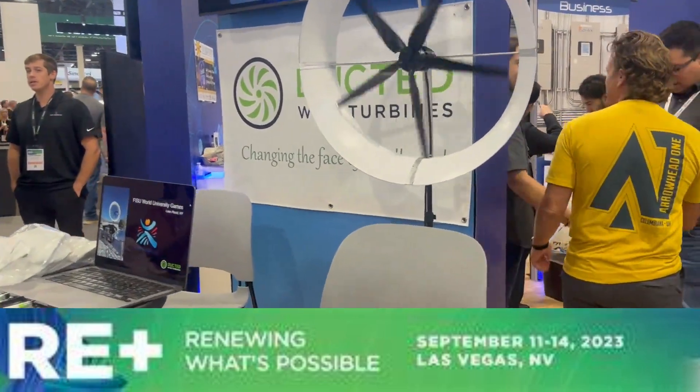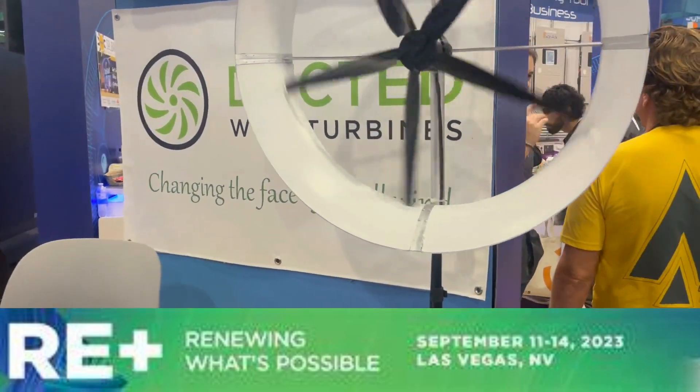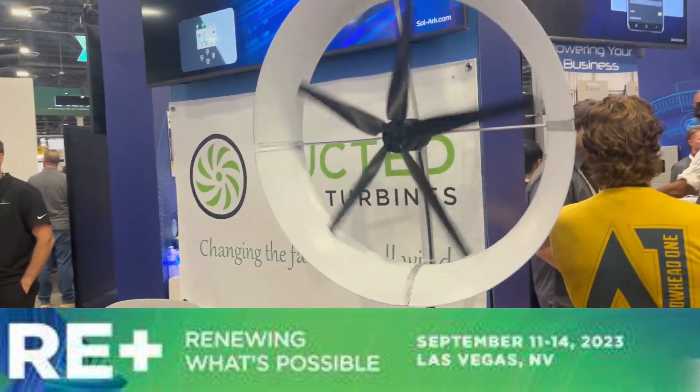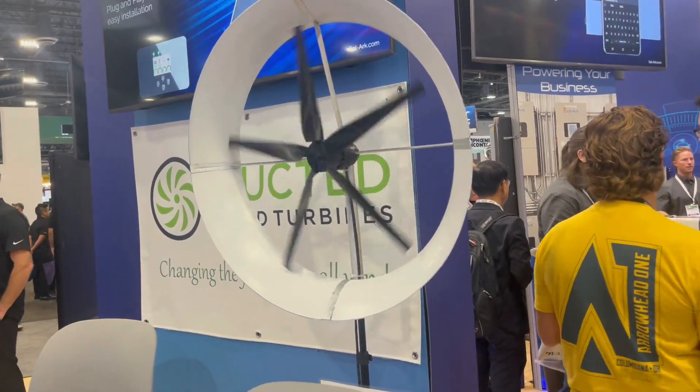So this is a company called Ducted Wind Turbines. I'm here at RE Plus, one of the biggest renewable energy conferences on the planet. And this is a pretty innovative wind turbine that actually might produce some energy.